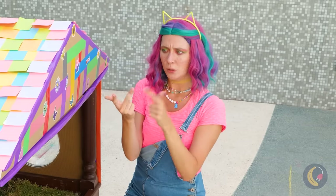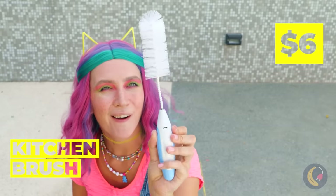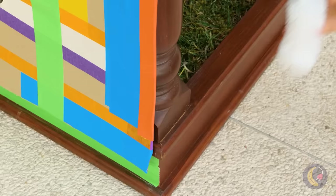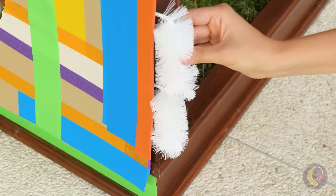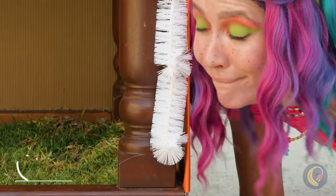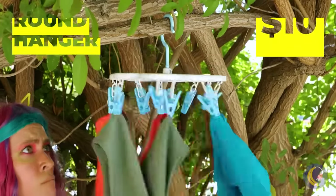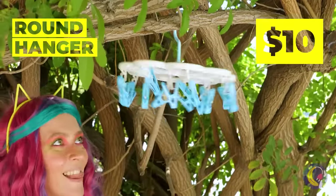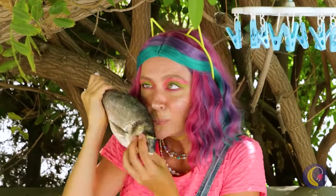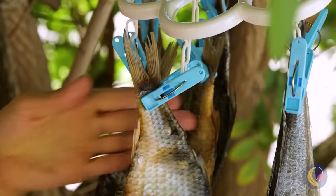Is there anything else a cat would like? These brushes will make fun self-groomers. What else do cats like? Clothespins? I see where she's going with this — a fish mobile! Furnishing a house has never been so delicious.